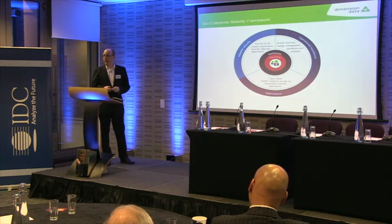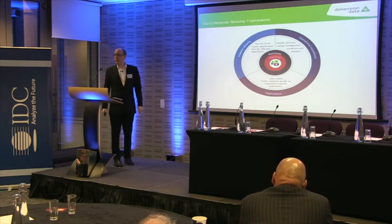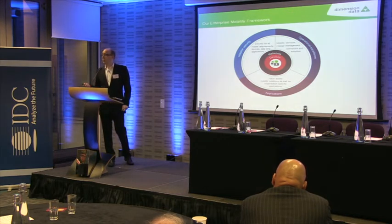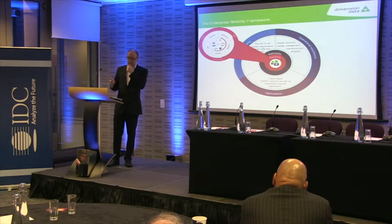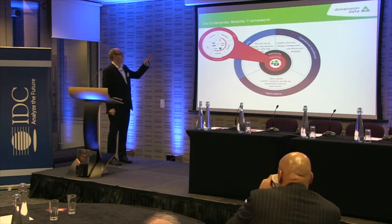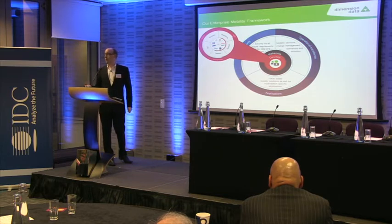I apologise for the eye test for those at the back of the room. This is our Enterprise Mobility Framework, and we work through this with our customers to define their mobility strategy. At the centre here, the very small green head is the user — and that user could be anybody: a mobile salesperson, a nurse who works within the confines of a building, or an executive who's always travelling in airports. So think about the users being a wide variety of people. In terms of devices, there's a wide variety out there, and our approach is we should really embrace device diversity. Once you get tied into a particular vendor, you're tied into their vision of what you can do in terms of enterprise mobility.